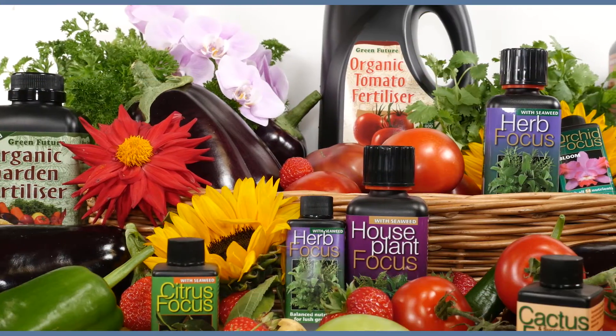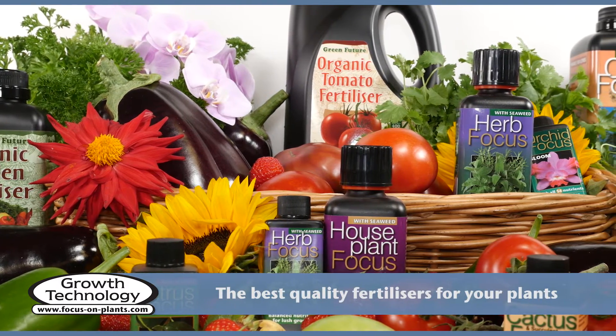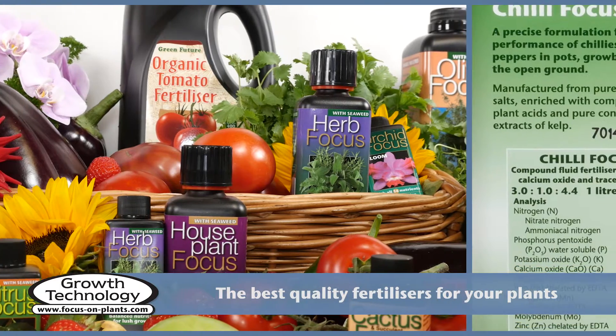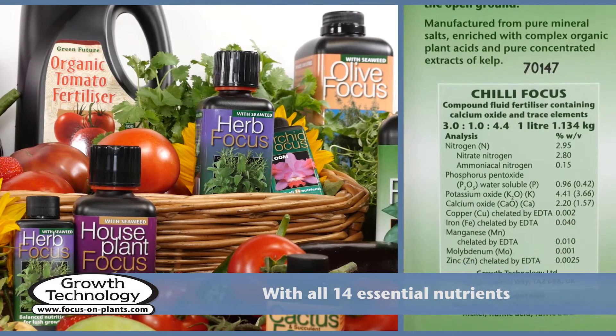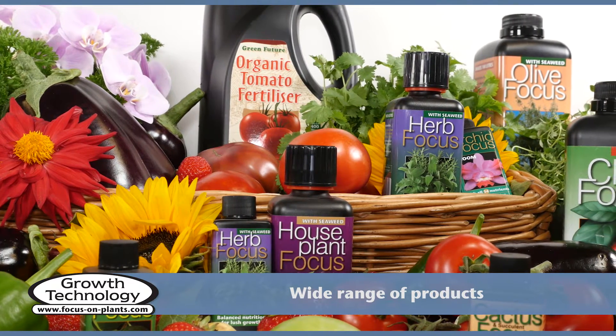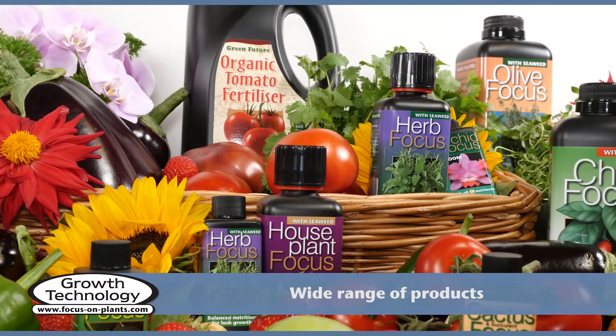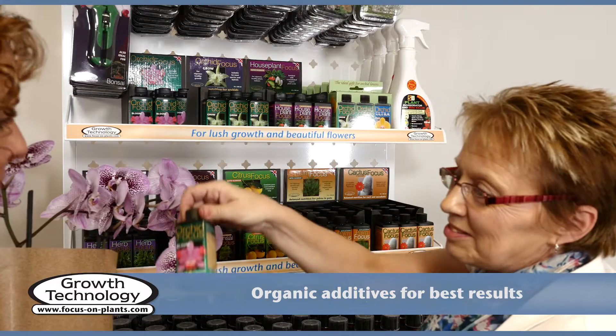At Growth Technology, we manufacture the highest quality fertilizers available anywhere. Our fertilizers contain all 14 essential elements for healthy, vigorous growth. We manufacture a wide range of high-quality, plant-specific fertilizers for growth, yield, and flavor.